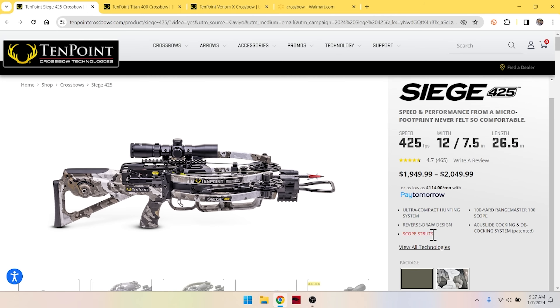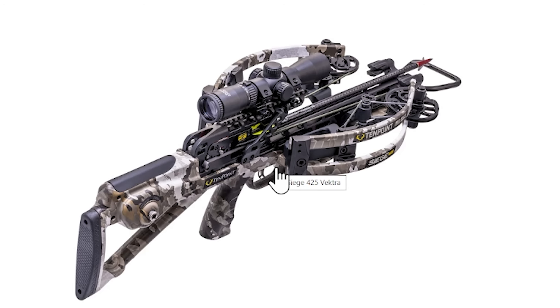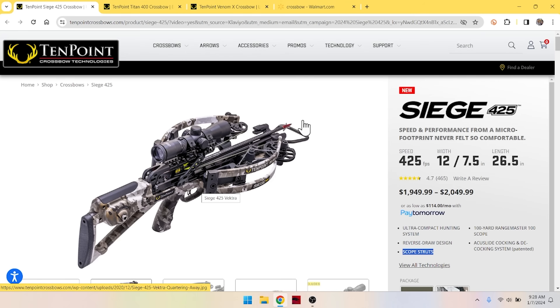What else do we see? Scope struts. This little erector-set design comes up through here — that is the scope strut. The purpose of that is to tie the Picatinny rail and scope mount into the stock of the crossbow, giving added strength against all that vibration. When you fire these, there's a lot of energy and vibration, so you don't have problems with modern heavy scopes, low-light gathering scopes, or range-finding scopes.